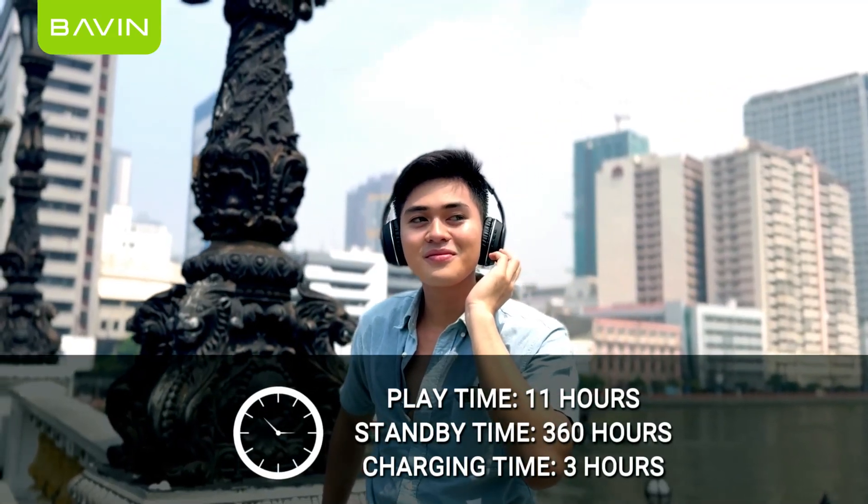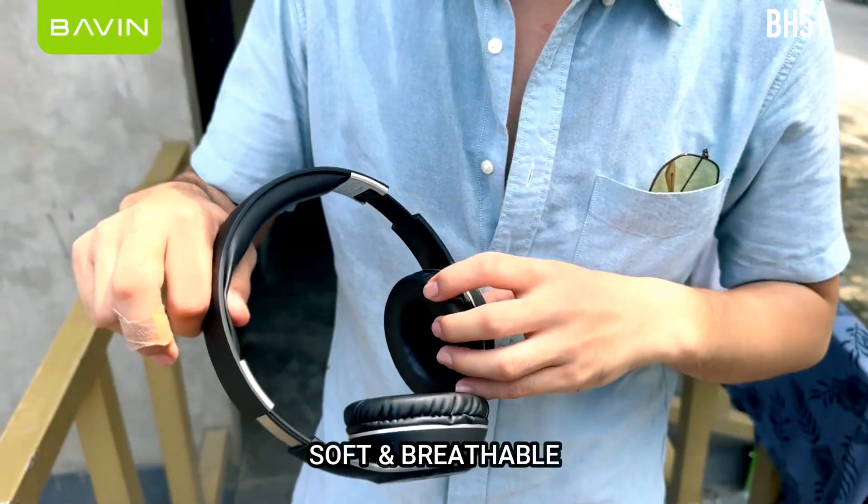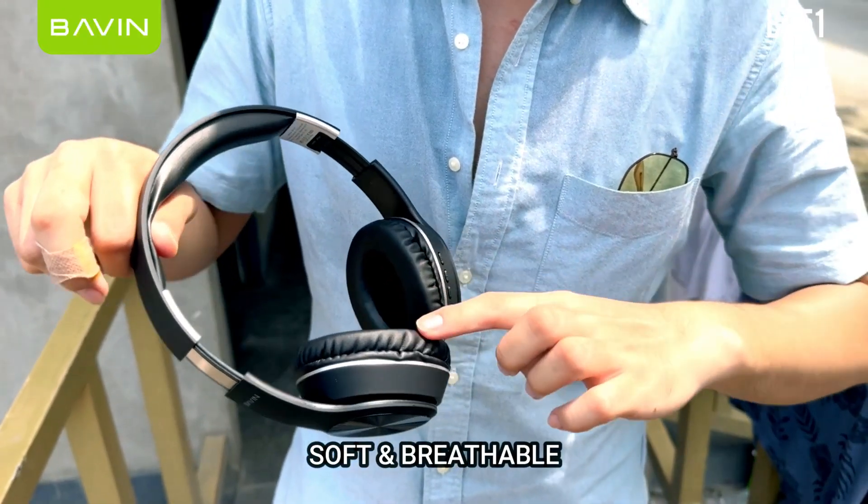Can be used for a long time. Experience high sound quality. It has soft and breathable earmuffs.